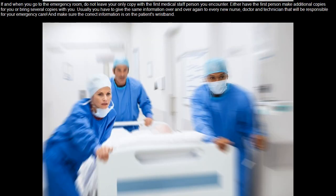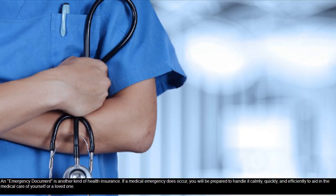If and when you go to the emergency room, do not leave your only copy with the first medical staff person you encounter. Either have the first person make additional copies for you or bring several copies with you. Usually you have to give the same information over and over again to every new nurse, doctor, and technician that will be responsible for your emergency care. Make sure the correct information is on the patient's wristband. An emergency document is another kind of health insurance. If a medical emergency does occur, you will be prepared to handle it calmly, quickly, and efficiently to aid in the medical care of yourself or a loved one.